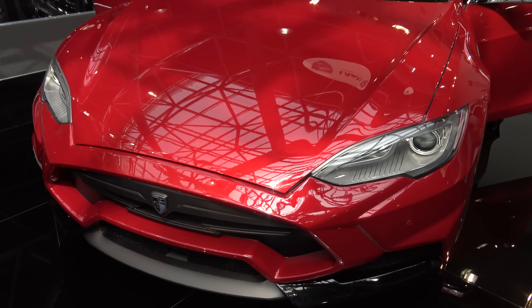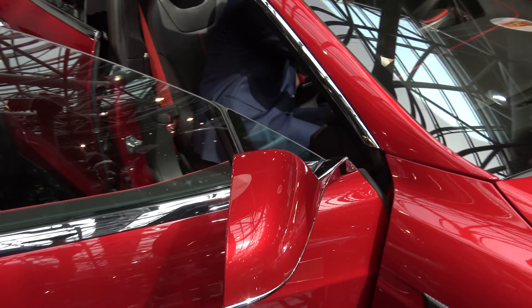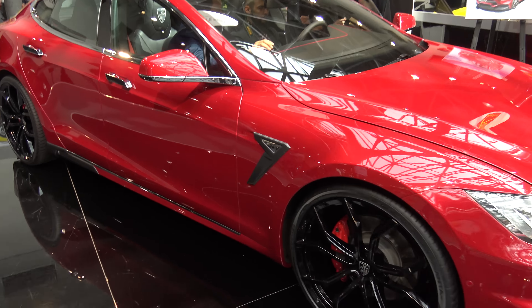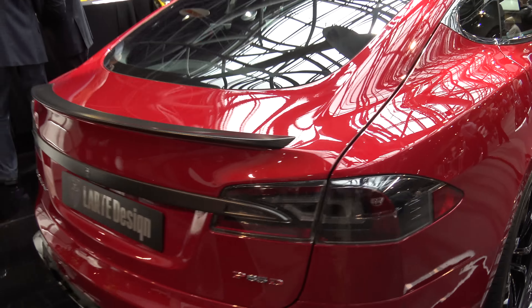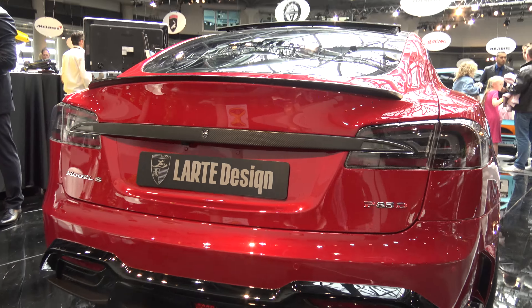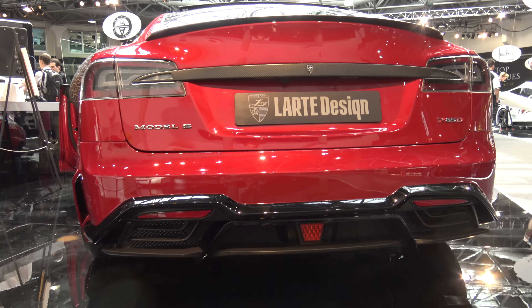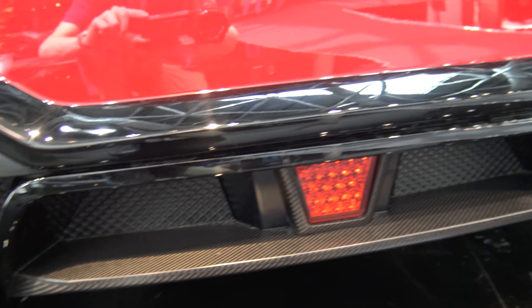So here we have the first week of production — the P85D with some carbon options and a very nice carbon rear diffuser. It looks like a Tesla rocket, and all the carbon parts on this car will weigh a total of 13 kilos.